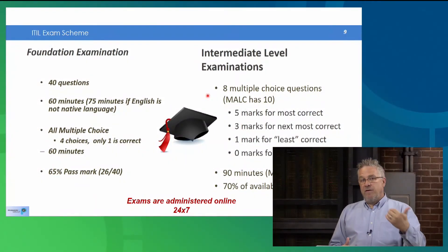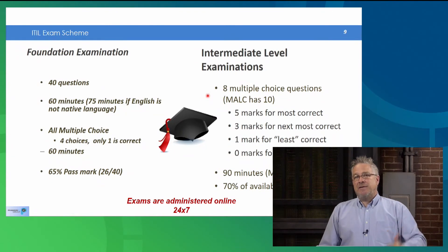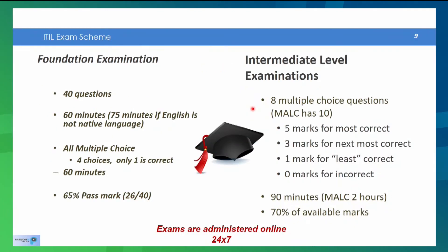Regarding the exams themselves: the foundation exam focuses on just knowing things — rote memorization of concepts and words. The intermediate level exams, whether life cycle or capability modules, require you to provide some analysis or application of knowledge, so they're a bit more difficult in terms of time management. The foundation exam has 40 questions, 60 minutes, multiple choice A/B/C/D with only one correct answer, and you need 65% — that's 26 out of 40. Intermediate level exams are scenario-based: you read a scenario and pick the best answer.